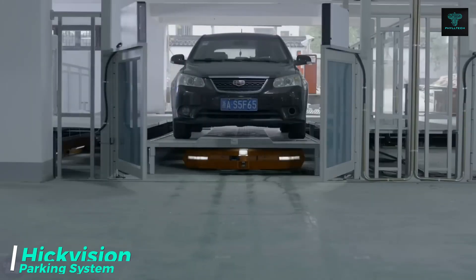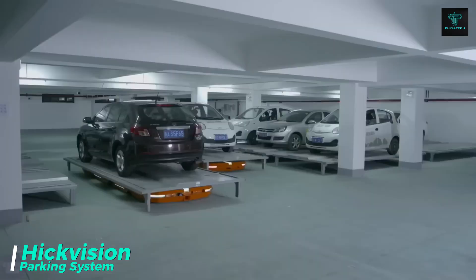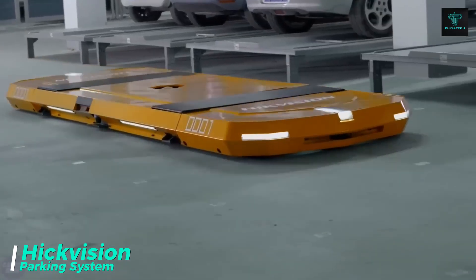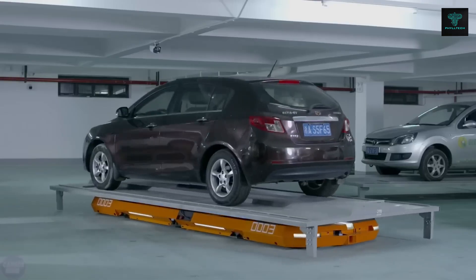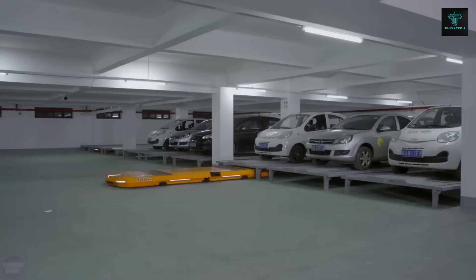The Hikvision Parking Robot offers a simple and effective solution to maximize parking lot space. Users drive their cars onto a metal platform and the robot takes care of the rest, positioning the vehicle in an available spot. Sensors and automation ensure precise movement, minimizing damage risks and providing a stress-free experience.